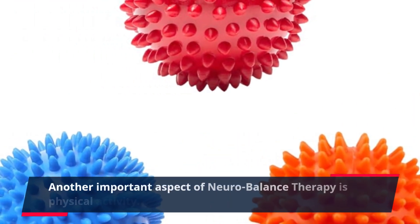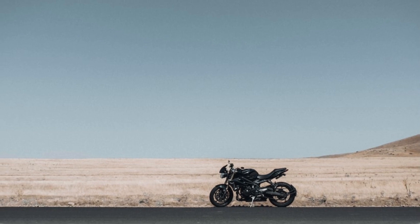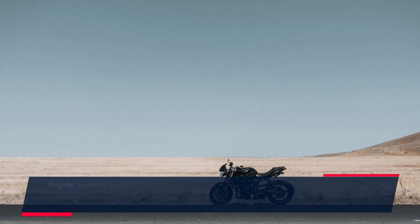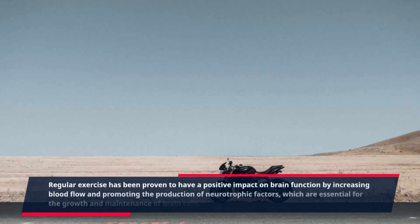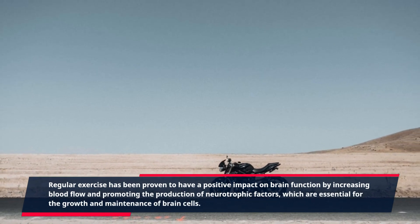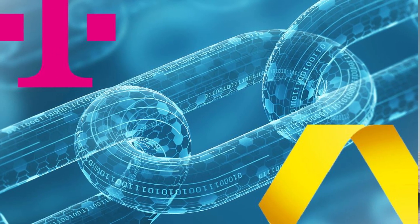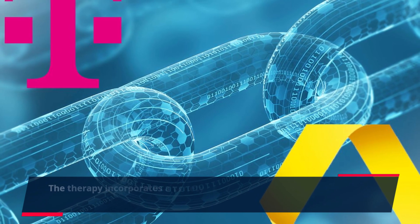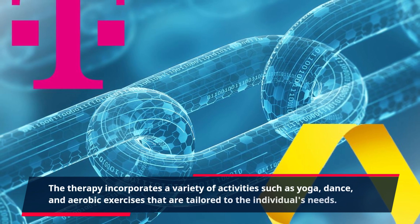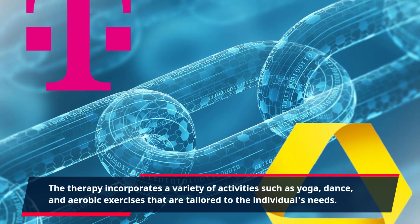Another important aspect of neurobalance therapy is physical activity. Regular exercise has been proven to have a positive impact on brain function by increasing blood flow and promoting the production of neurotrophic factors, which are essential for the growth and maintenance of brain cells. The therapy incorporates a variety of activities such as yoga, dance, and aerobic exercises that are tailored to the individual's needs.